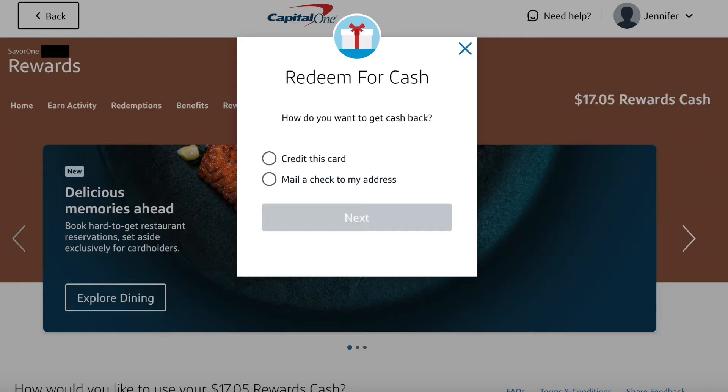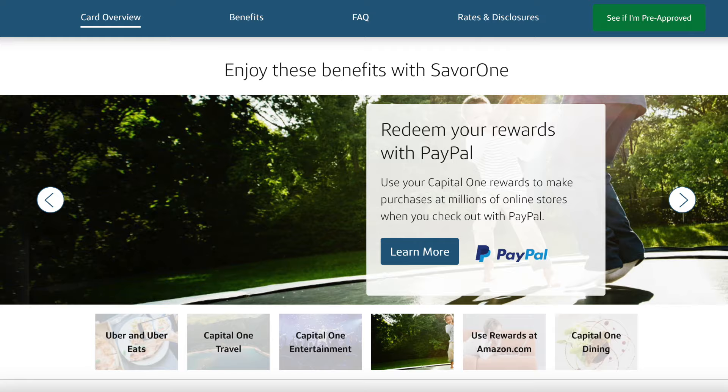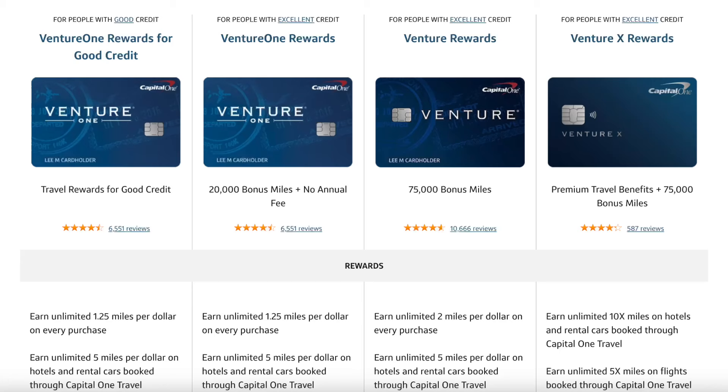You can redeem your rewards for cash as a credit to this card or a check sent in the mail. Or if you've linked your card with PayPal or Amazon, you can redeem your cashback at checkout. And if you have a Venture card, you can convert your cash back to Capital One miles that you can use to transfer out to airline and hotel partners — more on that later.